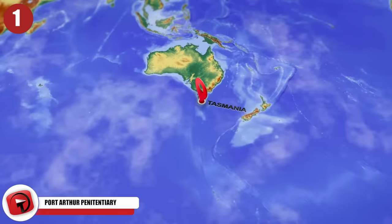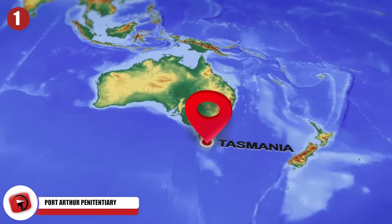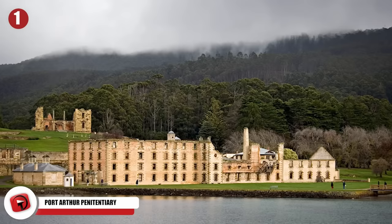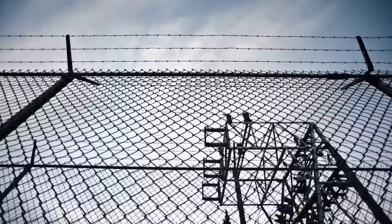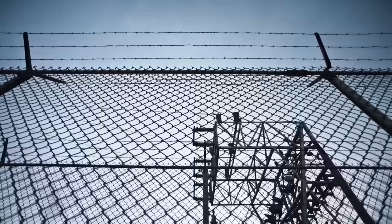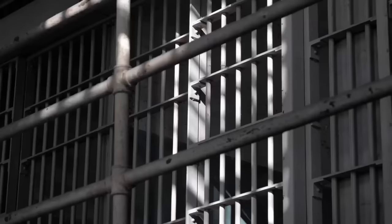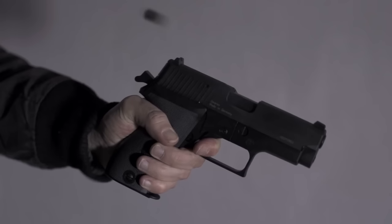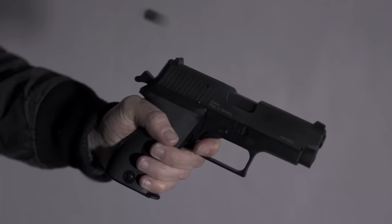Number 1: Port Arthur Penitentiary. The Port Arthur Penitentiary on the island of Tasmania is a scary abandoned prison that draws comparisons to Alcatraz in San Francisco. It had a reputation for being inescapable. It began life in 1833 as a prison to house convicts from Britain and Ireland, and was supposed to be the toughest prison in all of Australia. By the time the prison closed in 1877, somewhere around 1,646 people had died here. But the real horror came in 1996 when Martin Bryan walked into the Broad Arrow Cafe and started shooting, killing 12 people, then moving into the gift shop and killing eight more. Martin then strolled into the parking lot and gunned down more people, ending the day with a total of 35 killed and 23 injured.